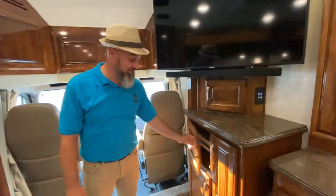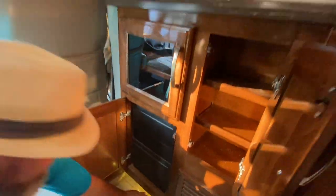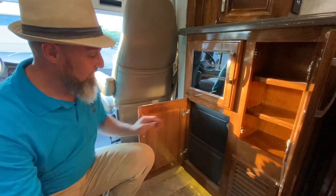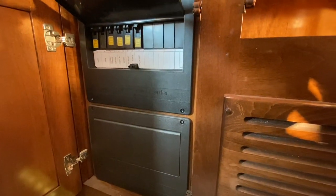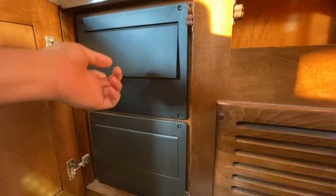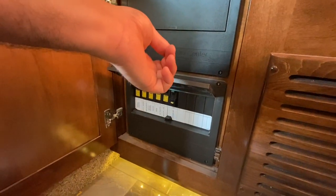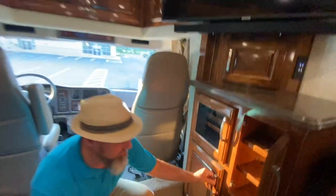All your AV equipment is behind a glass door, with more shelves and all the 110 breakers. What I really like is they have two electrical boxes: one shows what works off shore power and generator only, and the other shows what will work off the inverter — so there's no guessing. If you can't remember what works on the inverter, just look at the bottom breaker box.